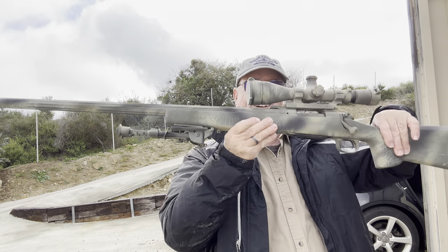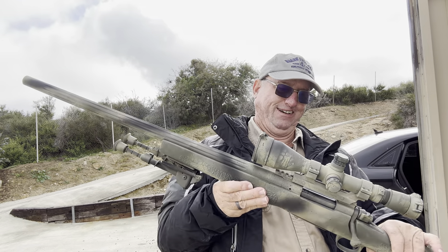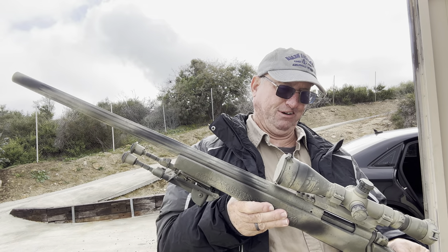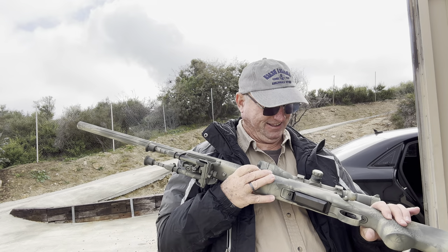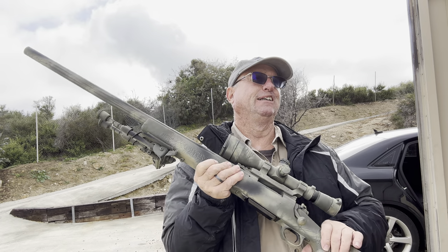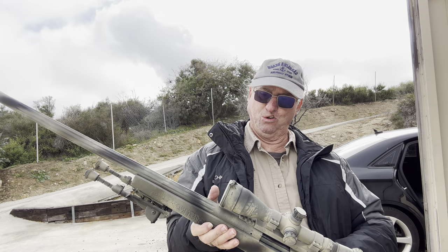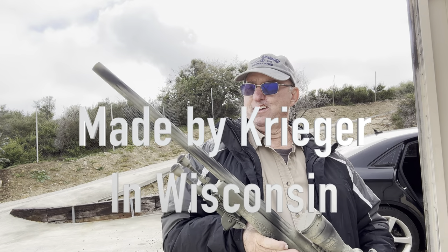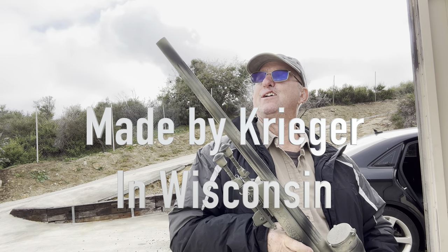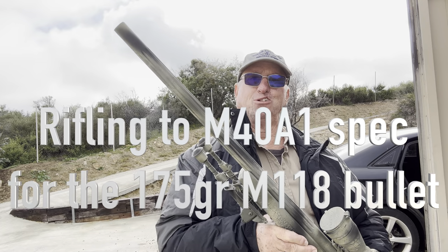This is the one you do it with. Look at that — Macmillan stock, FN action, and the Leopold 24 power scope. And this barrel here, it's one of the best barrels made in the world. They've got a nice little fluting on it.